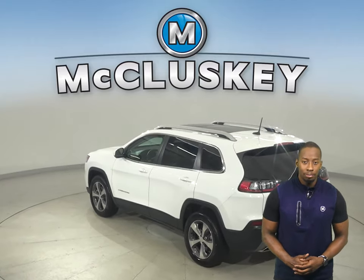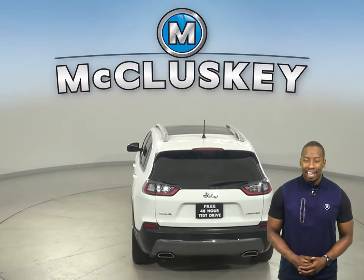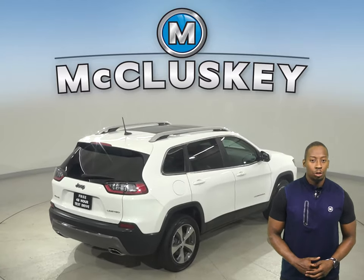This Cherokee is equipped with navigation, remote start, a backup camera, powered moonroof, and heated front seats. There's also four-wheel drive, ABS brakes, and traction control.